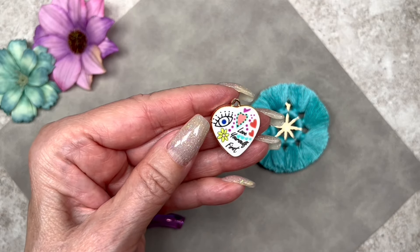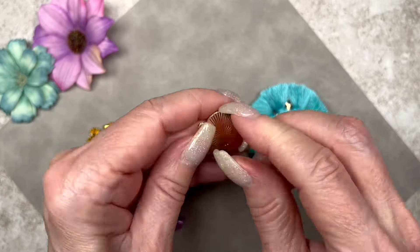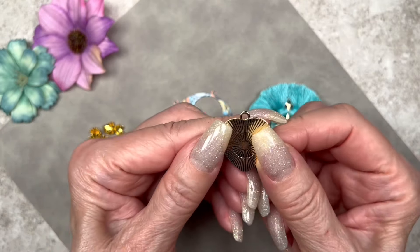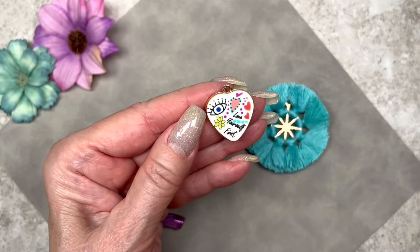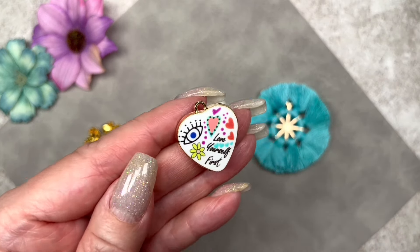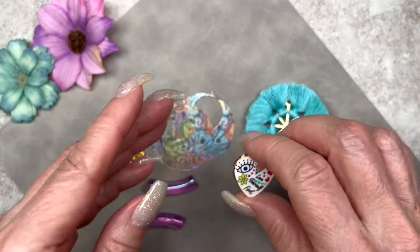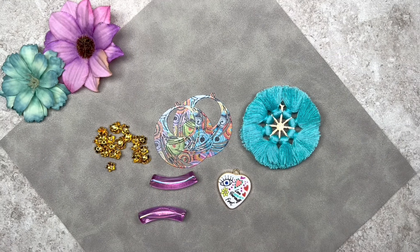This is the bonus item and it's 14-karat gold plated — another high-end piece. What's neat about it is that it says 'Love Yourself First.' How cool is that! It's a very pretty pendant for spring — very cheerful looking as well.